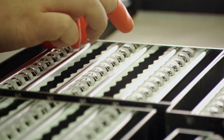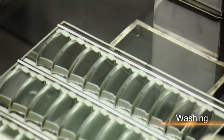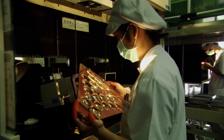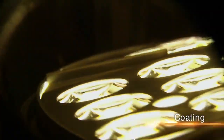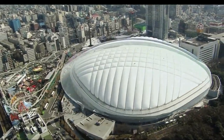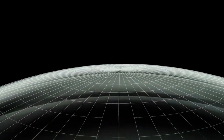Lenses are polished thousands of times and then washed. Following careful inspection, the lens surface is coated to reduce reflection and protect against scratching. The finished lens is so precise that if enlarged to the size of the Tokyo Dome Stadium, the margin of error would be less than the thickness of a business card.